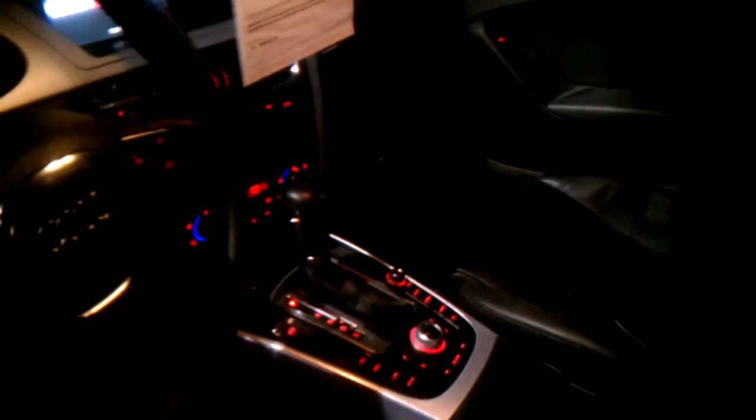This car has navigation in it, as well as the normal items in the premium plus package, which includes LED lights, dual climate zone, iPod, Bluetooth, and a garage door opener.